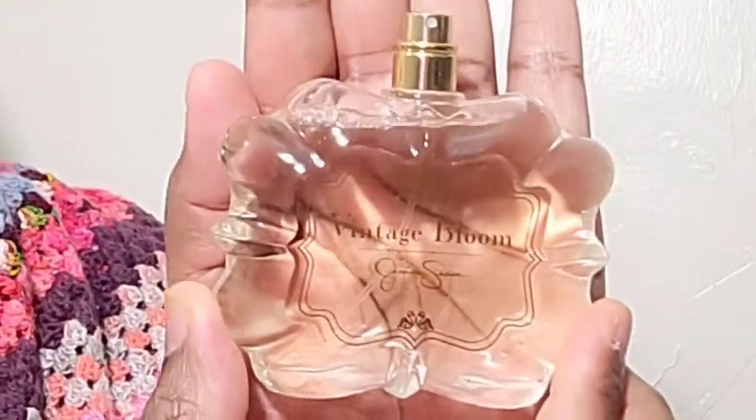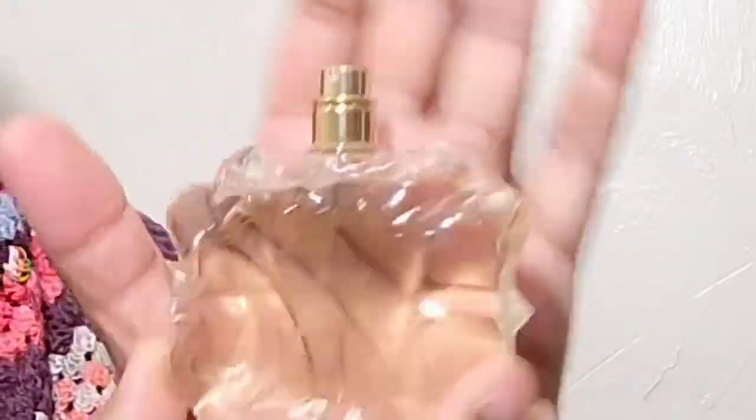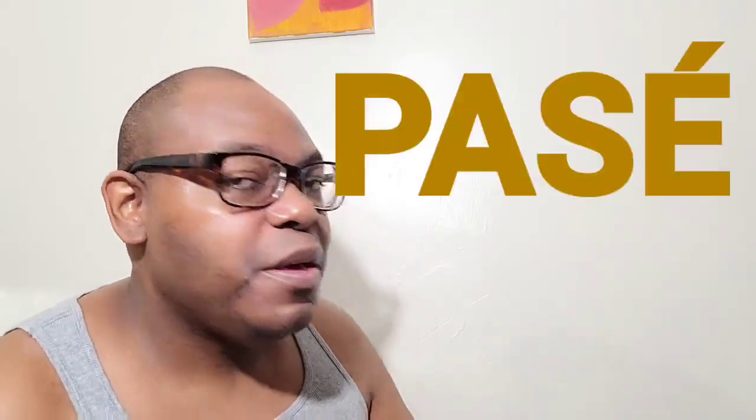So let's see what it smells like. The bottle itself is gorgeous — I love it, it is very vintage-y. It's called Vintage and it smells vintage, but it doesn't smell vintage passé. It smells vintage classic. I like it a lot.